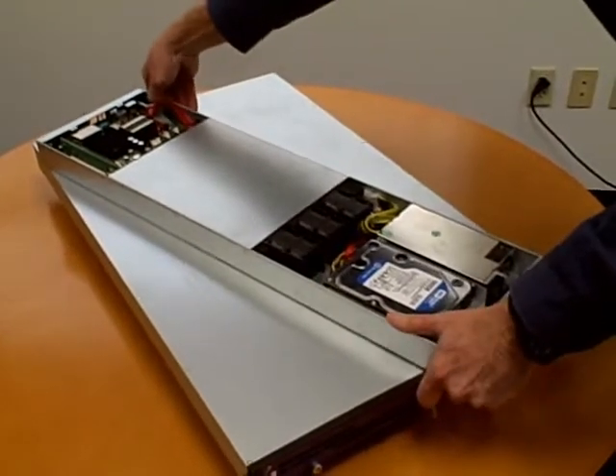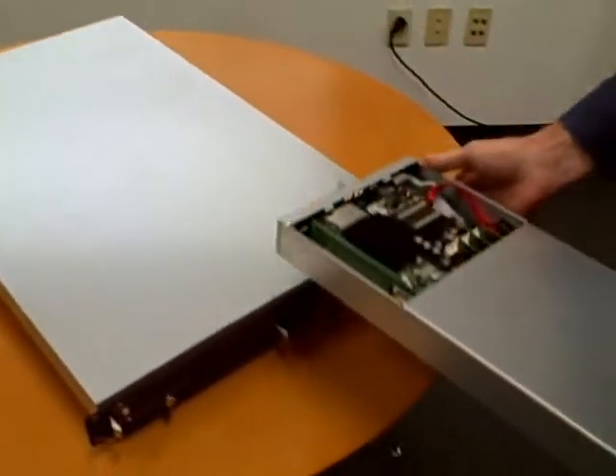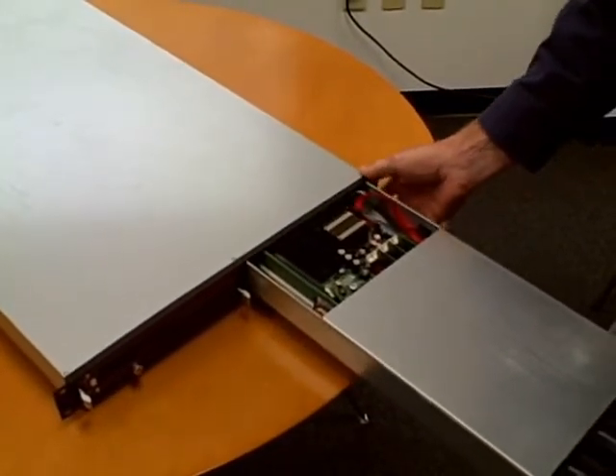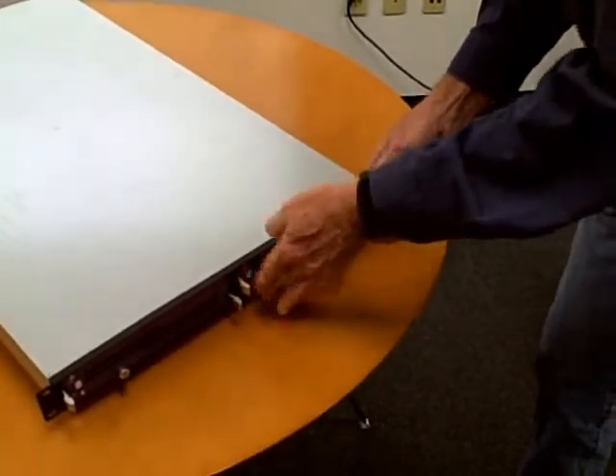After service is completed, simply slide the server right back into the housing enclosure. The rack housing stays in place, reducing the amount of time for service.